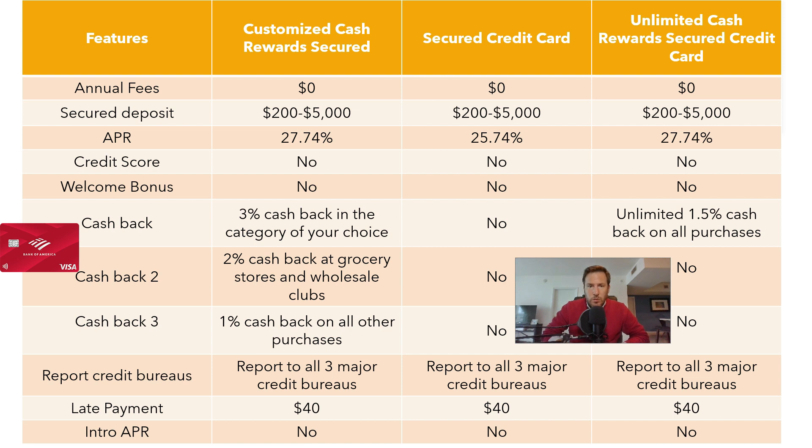Some credit cards have introductory offers, but that's not the case with Bank of America. Late or returned payments incur a $40 fee on all credit cards. Purchases abroad have a 3% commission, so these are not credit cards designed for making purchases abroad.